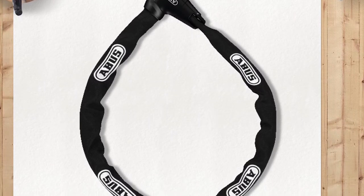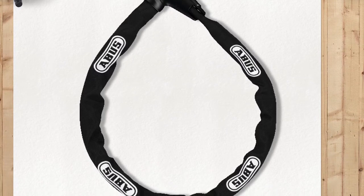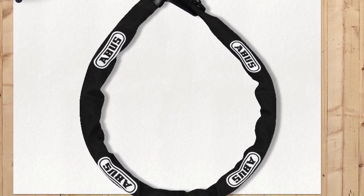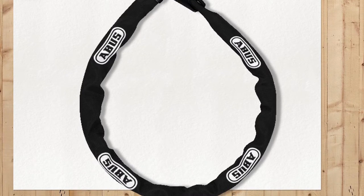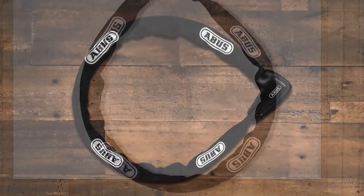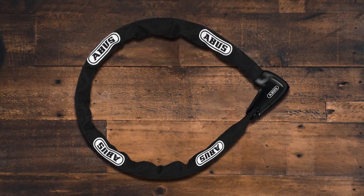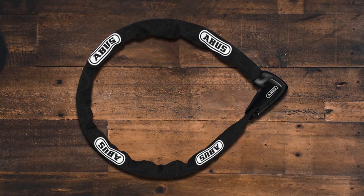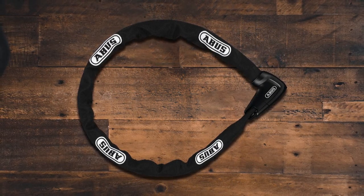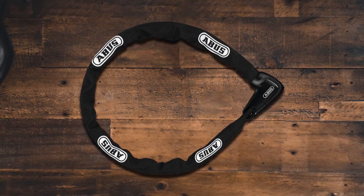Since 1924, ABUS has provided a good feeling of security worldwide. Engineered in Germany, ABUS security products are of the highest quality, incredibly reliable, easy to operate, and offer long service. In order to meet the growing requirements of private and commercial users, ABUS provides a large product range of innovative solutions for home security, safety lockout, commercial security, and recreational security.